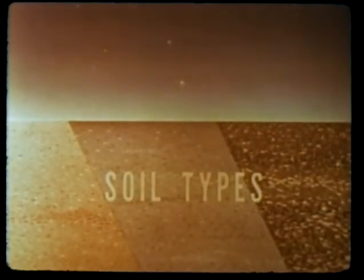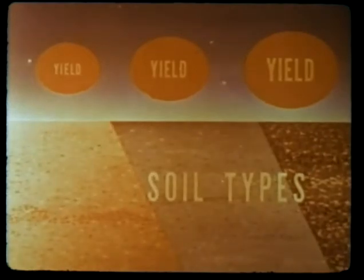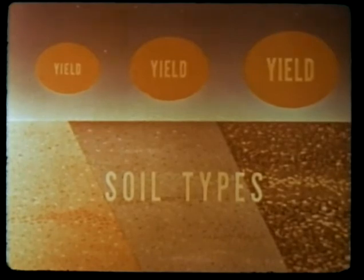Ground motion results indicate soil type and device yield play an important role in determining underground motions. Correlation of ground motion with air blast data is in progress in an effort to produce scaling relationships. Simple scaling relationships to give ground motion for a particular soil and weapon yield are not apparent.